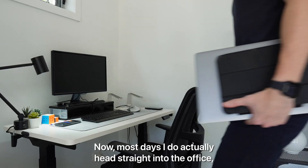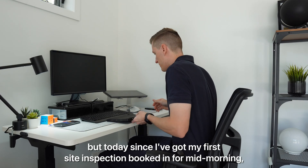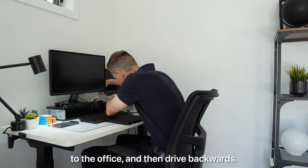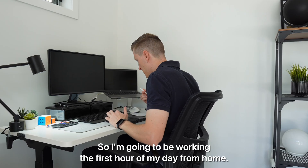Most days I do actually head straight into the office, but today since I've got my first site inspection booked in for mid morning it doesn't make sense to head in the other direction to the office and then drive backwards, so I'm going to be working the first hour of my day from home.